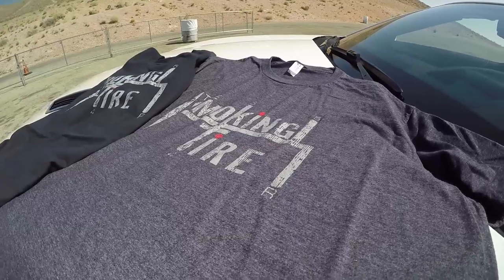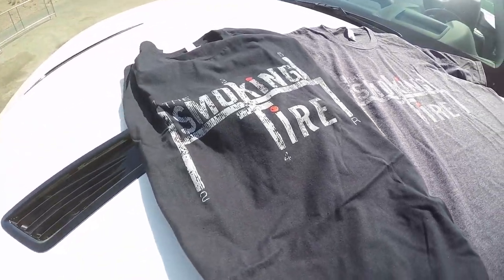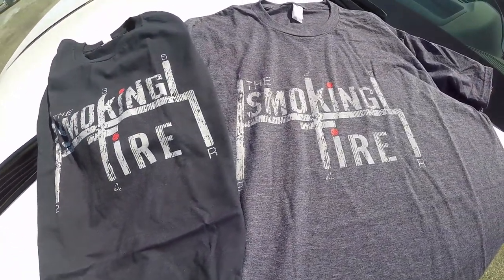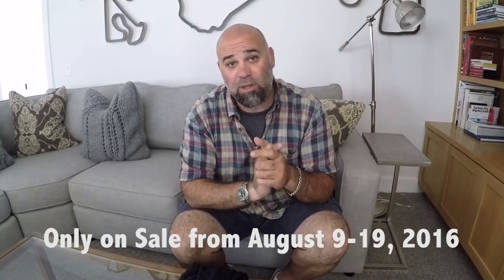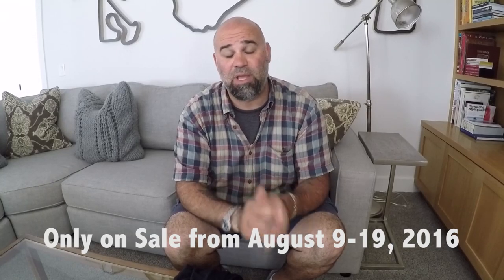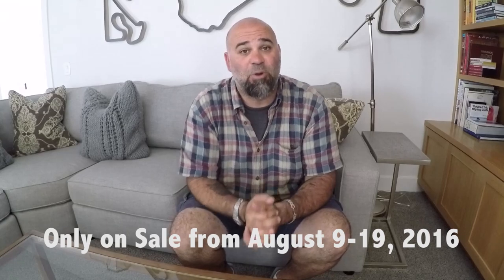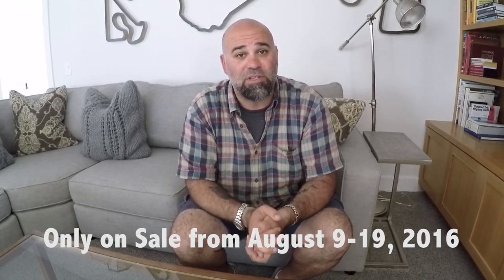A lot of you have been asking about me doing another run of limited edition t-shirts, and the good news is we've listened and we are doing it. This is the Smoking Tire Vintage T-Shirt. Comes in black, gray, or blue. I am only selling it for 10 days — if you want one, you gotta buy it now. The sale ends on August 19th. Buy one by going to the link in this video or clicking the annotation. They're good material, a reasonable price, and it's the classic Smoking Tire logo in a cool new vintage look.